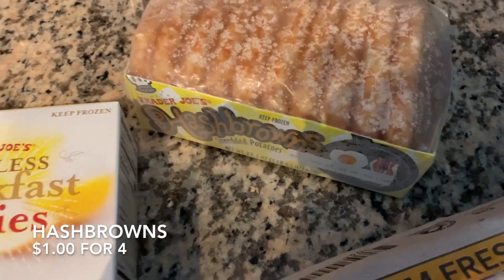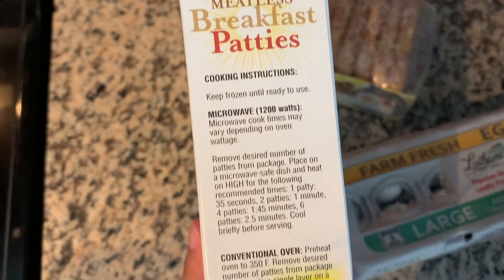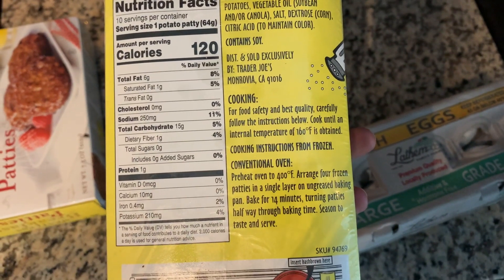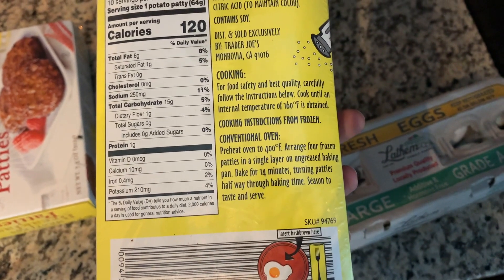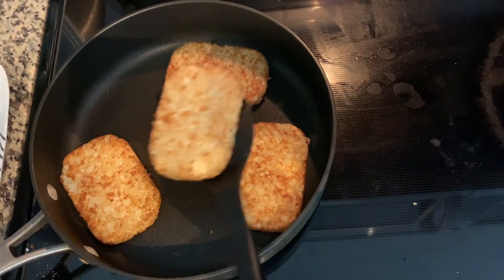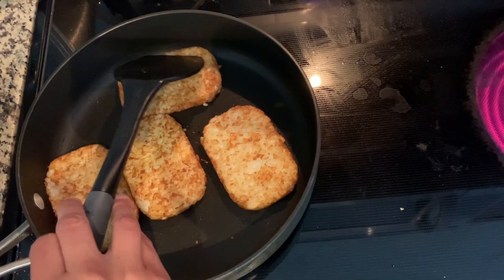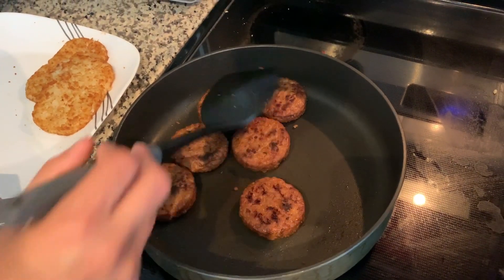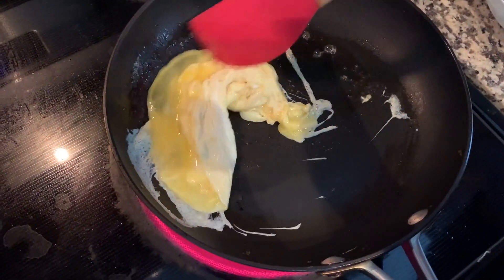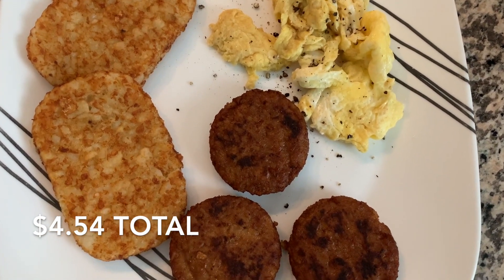The next dinner is breakfast for dinner. We used half of the pack of hash browns, all of the meatless breakfast patties, and three of the eggs. We'd never tried these meatless breakfast patties before, but they actually turned out really good. I popped them in the microwave for a few seconds to defrost and then fried them up in the pan, and I did the same thing with the hash browns. The hash browns are $1.99 a pack, but we used just four of them, so I'm counting it as a dollar for the serving. The eggs we scrambled. It all came together really well for a delicious breakfast-for-dinner meal that costs $4.54 total.